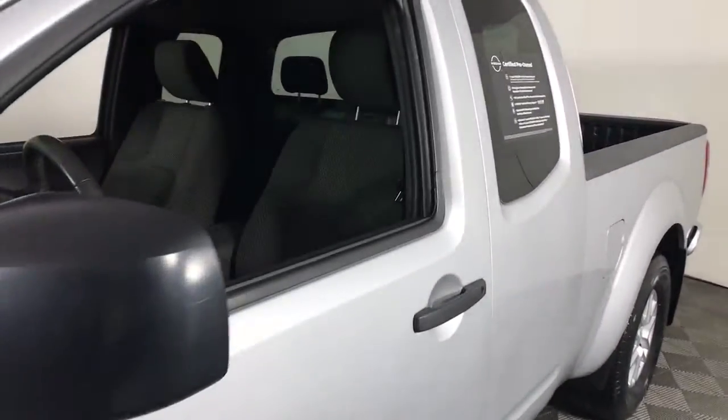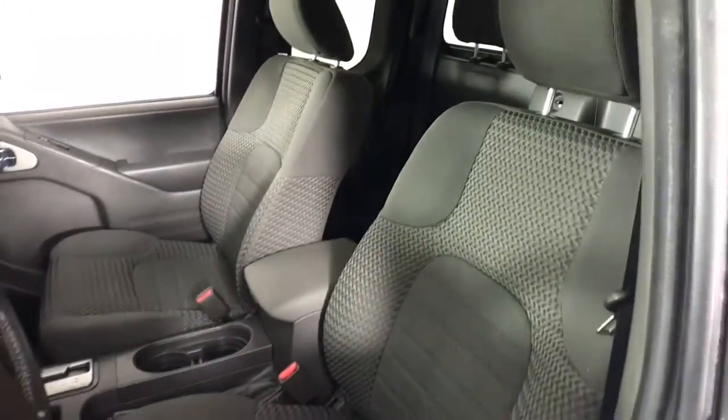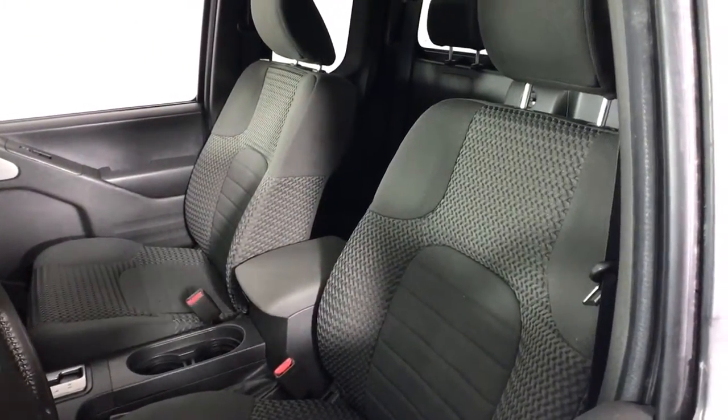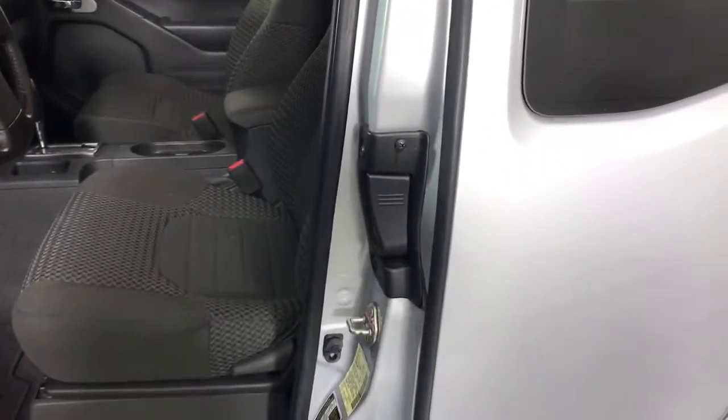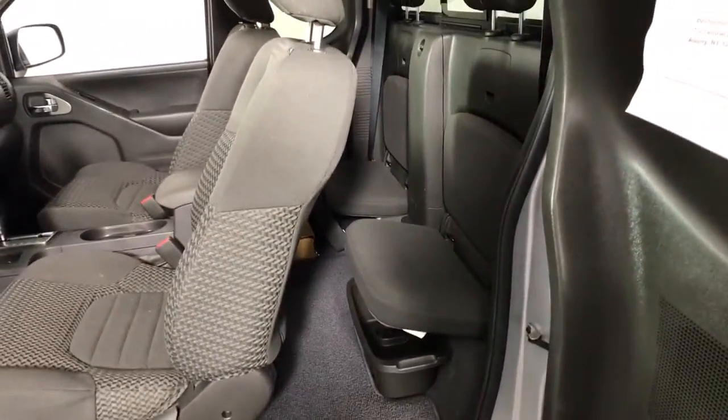These are just some of the great options this vehicle comes with: keyless entry, four-wheel drive, backup camera, Bluetooth connection, aluminum wheels, steering wheel audio controls, stability control, intermittent wipers, pass-through rear seat, and traction control.